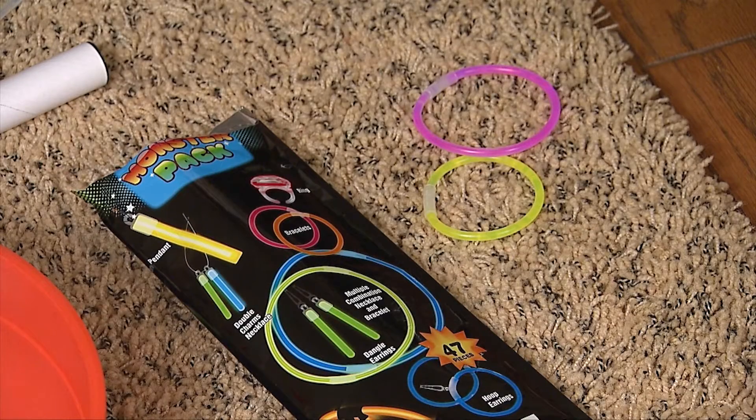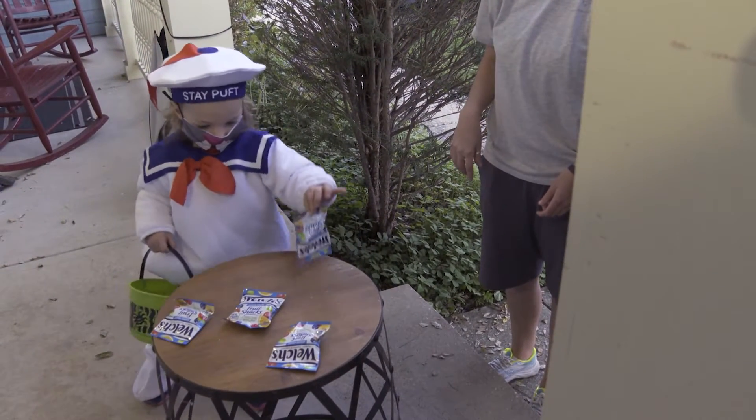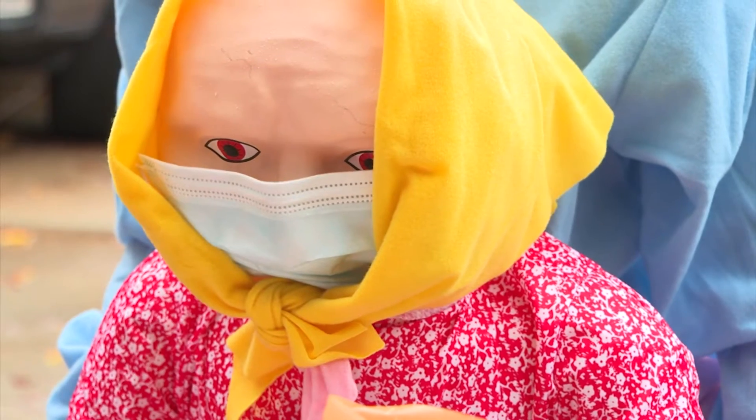Remember to choose a size-appropriate costume that's not hard to walk in, and pair it with a protective mask — not a Halloween mask — to prevent the spread of COVID-19.